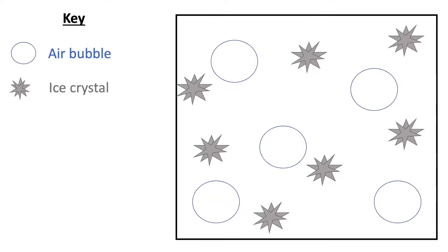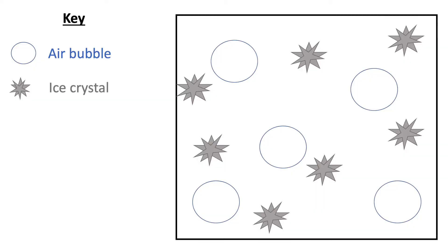The next thing you might notice is ice crystals. Of course we freeze ice cream, which means the liquid water turns into ice. You want these ice crystals to be really, really small, because when they are small, ice cream tastes very smooth. But if these ice crystals grow larger, it gives a coarse texture to the product, so we want small ice crystals within the ice cream.